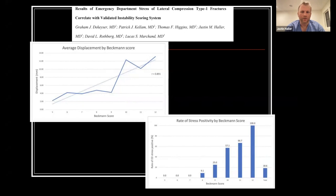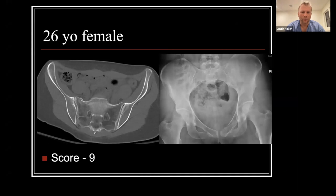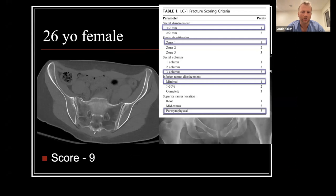Going back to our original patient: scoring her out, she has minimal displacement less than two millimeters, so she gets a one; she has a Denis zone one, three-column sacral injury detectable on CT; she has a minimal inferior ramus fracture and a parasymphyseal superior ramus fracture. Adding those up gives her a Beckman score of nine, so she would get an EUA. This was before we started enrolling patients in the ED.